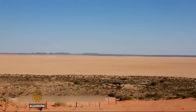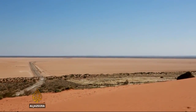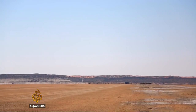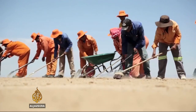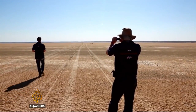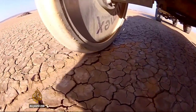This is where Andy Green and Bloodhound will try to break the record — the Kalahari Desert in South Africa's Northern Cape. This high-tech challenge relies on old-fashioned sweat and toil. More than 300 people have carried more than 18,000 tons of rock off the Hakskeenpan with their bare hands to create this perfectly flat surface.